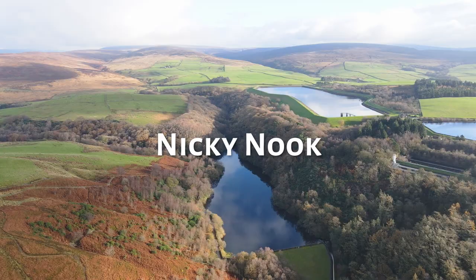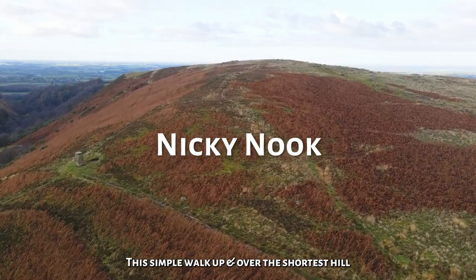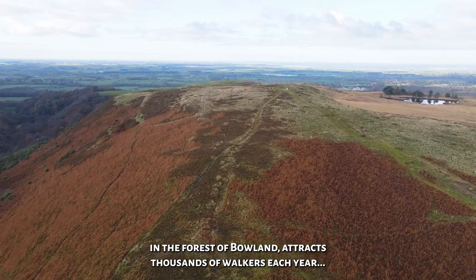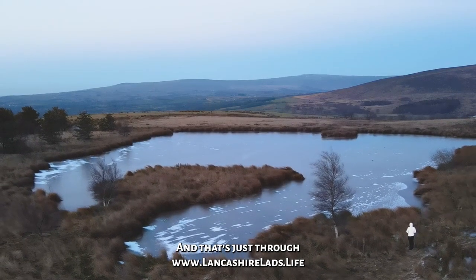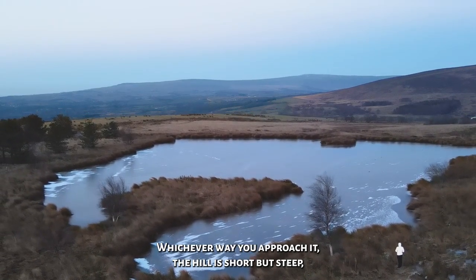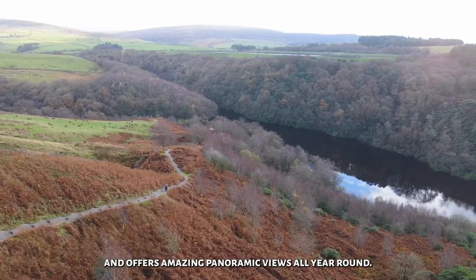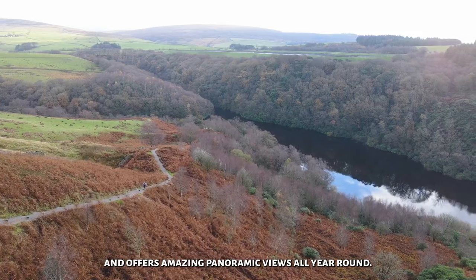One recommended route for Great Hill passes by White Coppice Village and includes winding trails through Brinskill Woods. And finally, Number 5, it's Nicky Nook. This simple walk up and over the shortest hill in the Forest of Boland attracts thousands of walkers each year — and that's just through the Lancashire Lads website. Whichever way you approach it, the hill is short but steep, and offers amazing panoramic views all year round, even in winter.